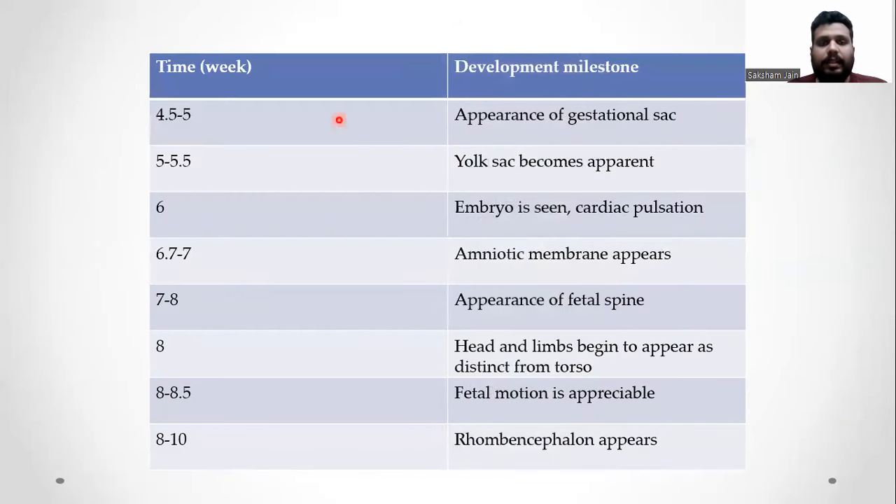These are the various timelines for developmental milestones. Most importantly, at 4.5 to 5 weeks the gestational sac appears; at 6 weeks, cardiac pulsations; at 7 to 8 weeks, fetal spine; and at 8 to 10 weeks, the hindbrain or rhombencephalon.